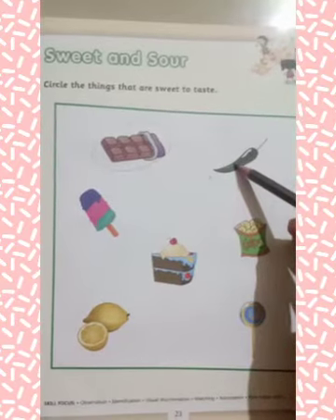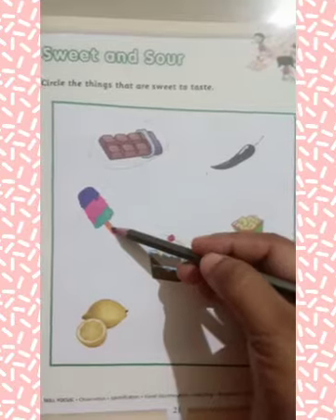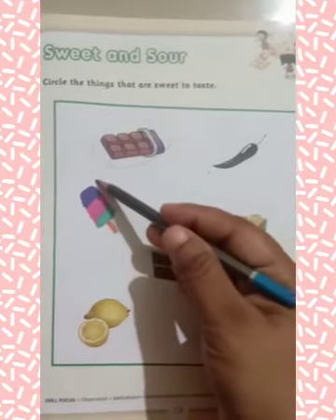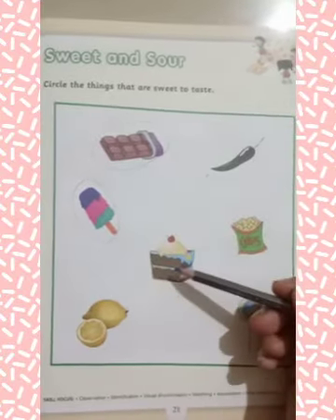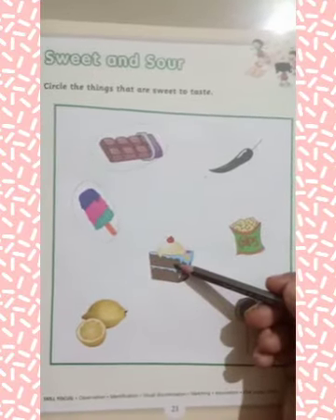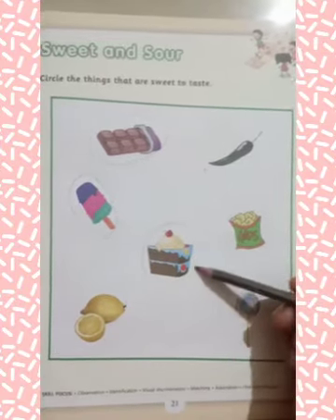Next is chili. Chili is spicy, so you have to leave it. Now, what is this? This is ice cream. Ice cream is also sweet to taste, so you have to circle on ice cream. This is pastry. Pastry is also sweet to taste, so you have to circle on pastry.